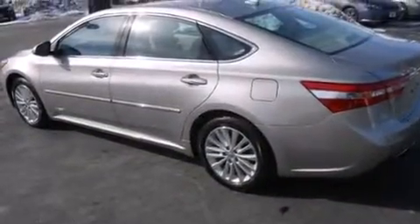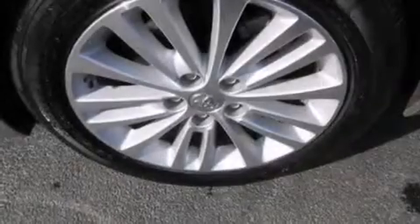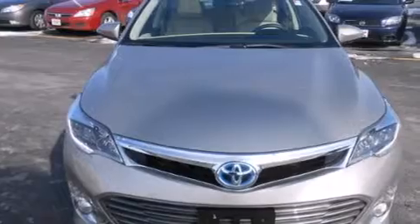Its top features include a rear-view camera, keyless ignition, a cool driver's seat which creates a 360-degree air-conditioned environment, commercial-free satellite radio, aluminum wheels, and high-intensity discharge headlights.